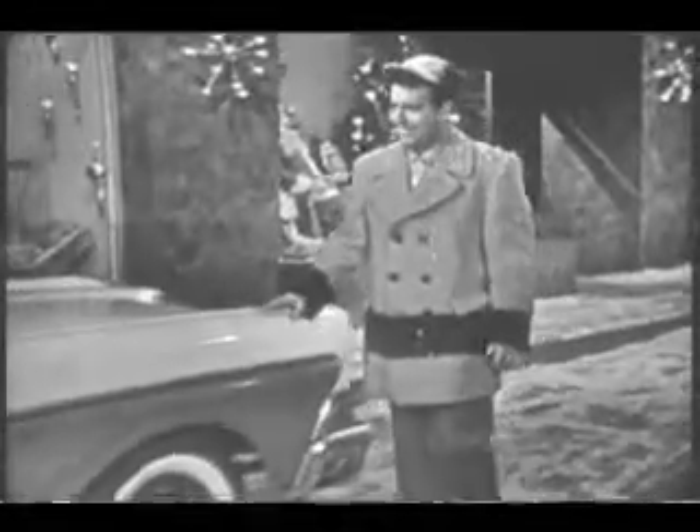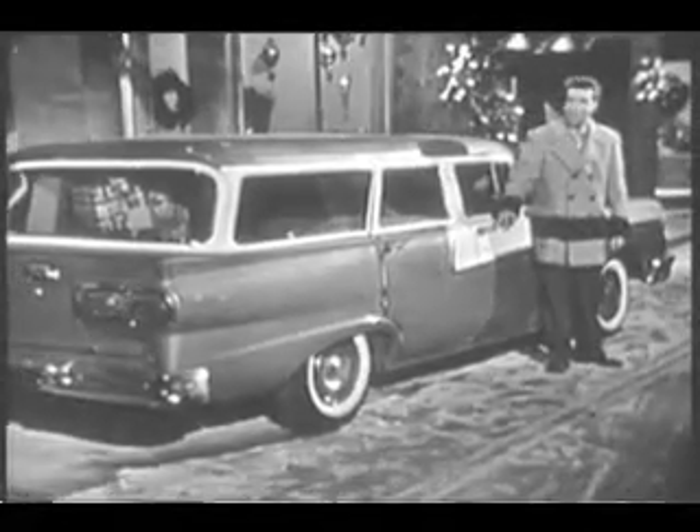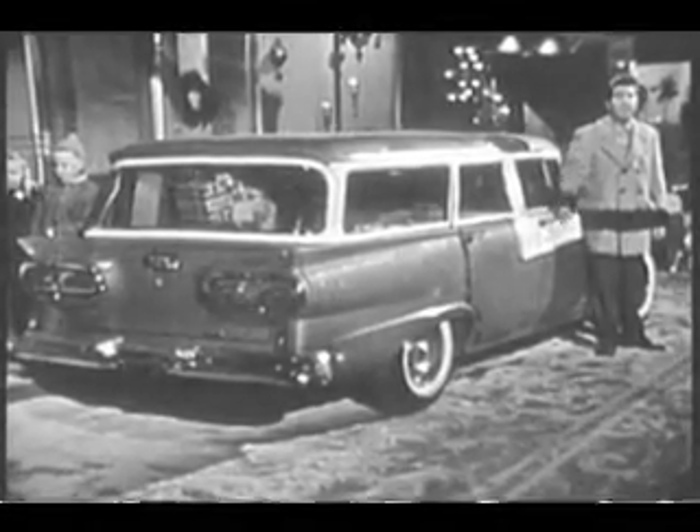I want to show you what we're going to go to the party in. Look here — the newest Ford station wagon of them all: the brand new four-door ranch wagon, one of six new Ford station wagons. And here's something that you'll like: the lowest priced four-door station wagon in its field.